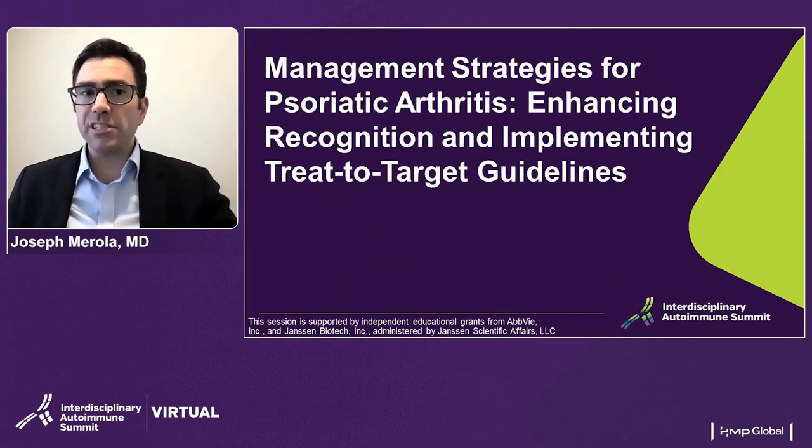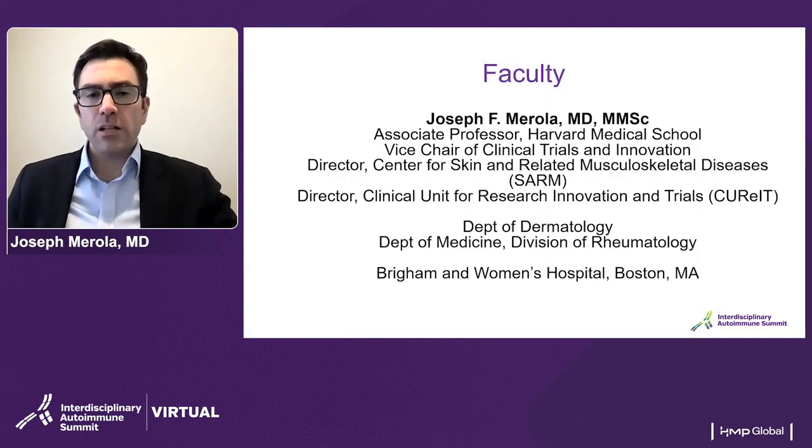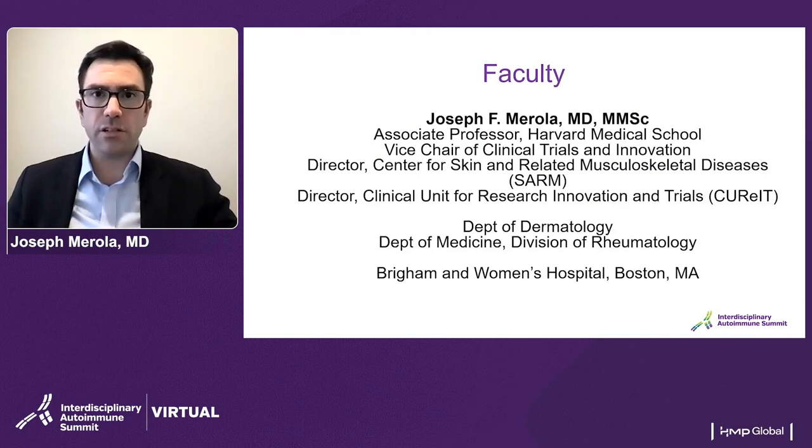Hi, I'm Joe Merola. I'm going to be discussing management strategies for psoriatic arthritis, enhancing recognition and implementing treat-to-target guidelines. I'm a dermatologist and rheumatologist here in Boston at the Brigham and Women's Hospital, and I run the Center for Skin and Related Musculoskeletal Diseases.